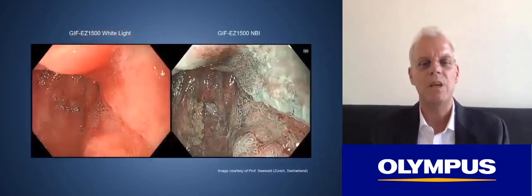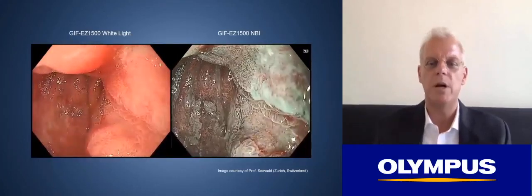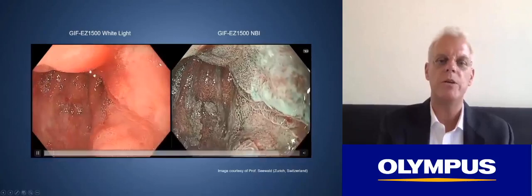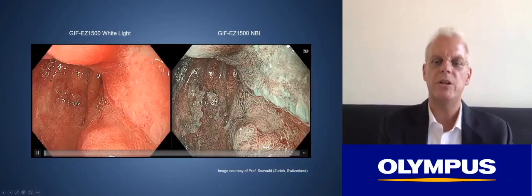Here is an example of high-quality white light with the new system, and this is the corresponding image with MBI. A lot of the images shown have been kindly provided by Stefan Seewald, who was the first to get his hands on the system. In this video comparing white light and MBI, you can see that the mucosal pattern is better observed with MBI, and the vesculate pattern is probably better depicted in MBI than with white light.